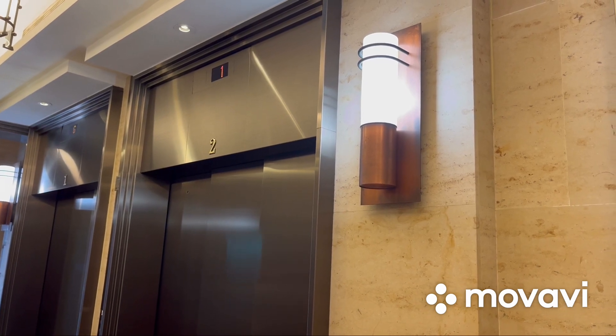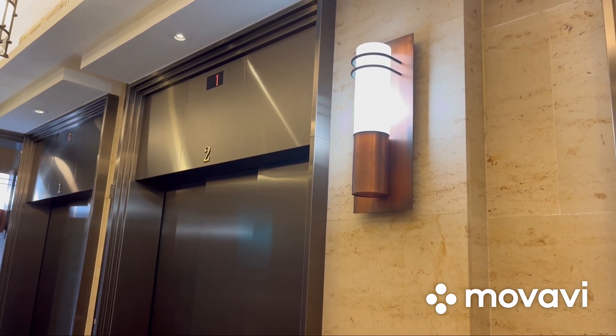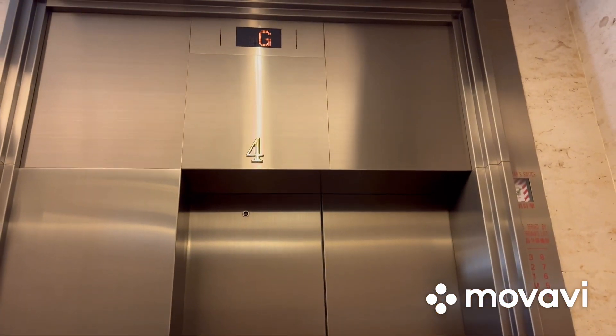Here we come to the elevators at Peta building in central Hong Kong. These are Otis traction elevators.